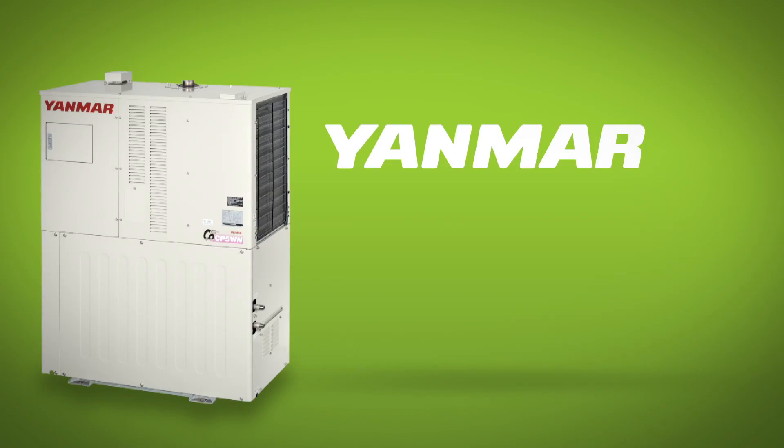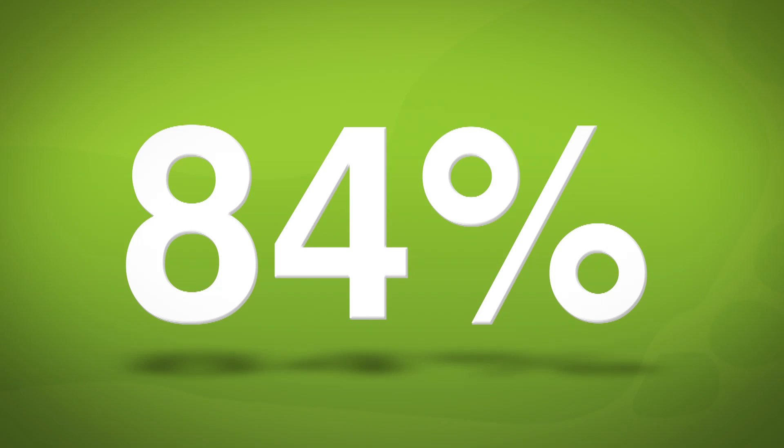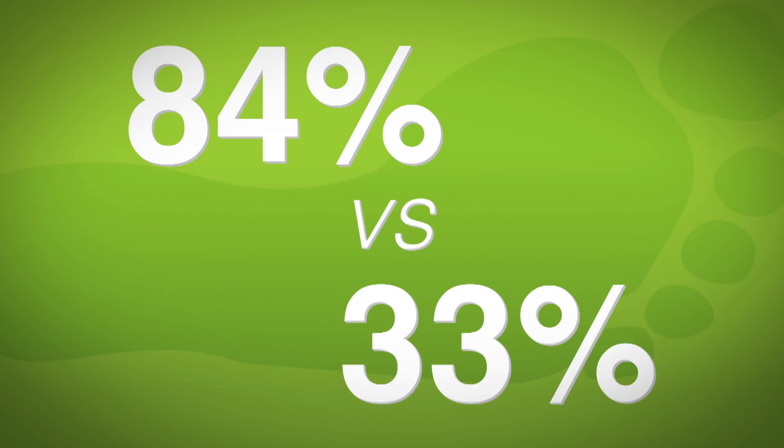Actually, our conversation right now is louder than the unit running outside. Best of all, Yanmar MCHP systems are more efficient and more Earth-friendly. The system utilizes 84% of its fuel energy versus just 33% from the grid, so it reduces your carbon footprint.